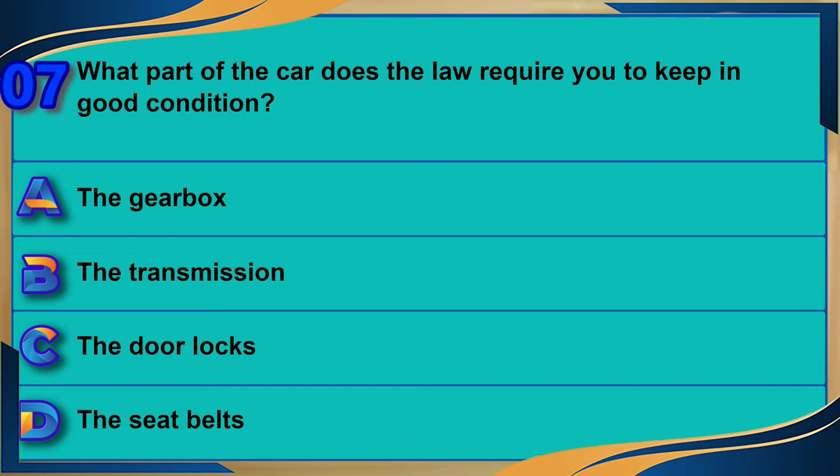What part of the car does the law require you to keep in good condition? A) The gearbox. B) The transmission. C) The door locks. D) The seat belts. The correct answer is D: the seat belts.